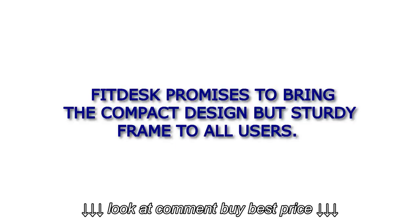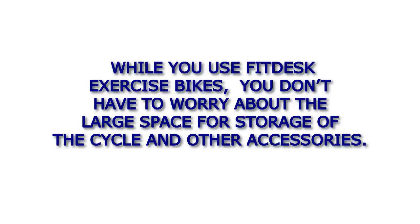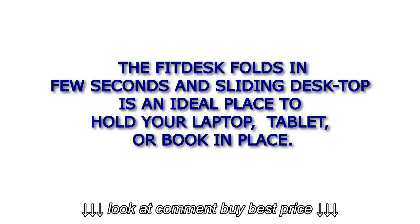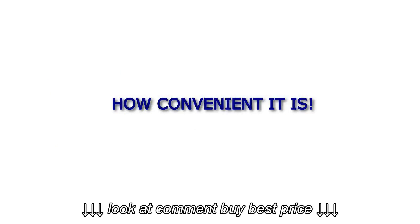FitDesk promises to bring a compact design but sturdy frame to all users. You don't have to worry about large space for storage of the cycle and other accessories. The FitDesk folds in a few seconds, and the sliding desktop is an ideal place to hold your laptop, tablet, or book. How convenient it is!